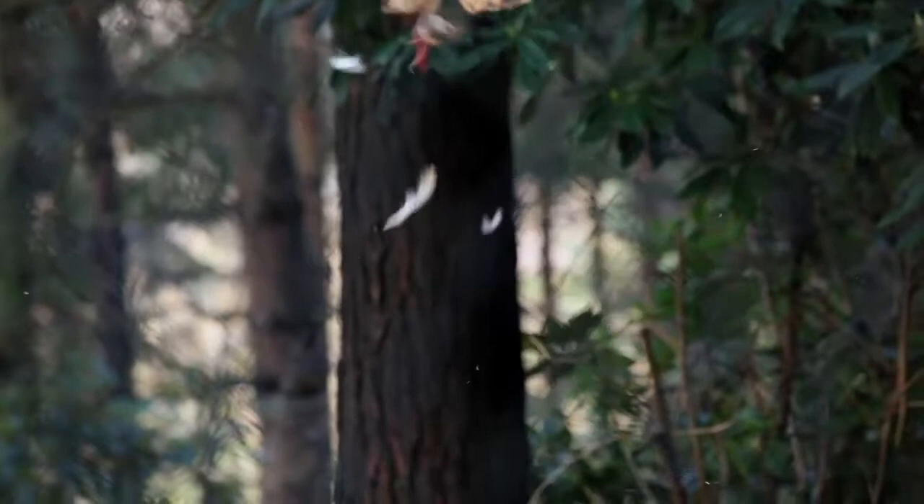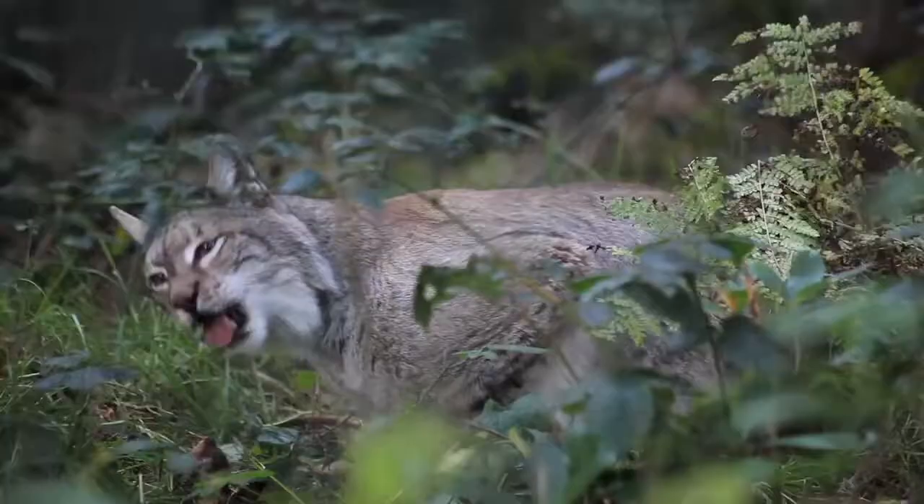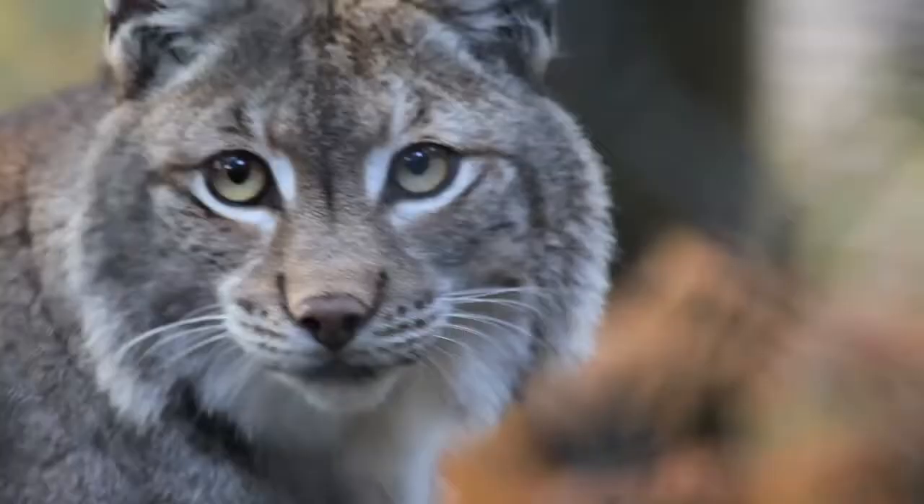I have had some favourite animals but they've passed away. We had a lynx here called Odin before Griskin, and I just loved going up there to see him. Unfortunately he was old and he passed away — not a nice part of the job, but it comes to us all, doesn't it?